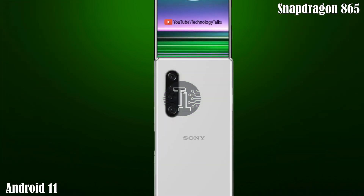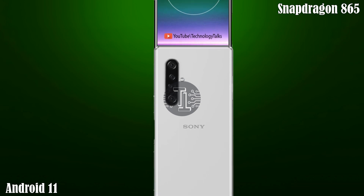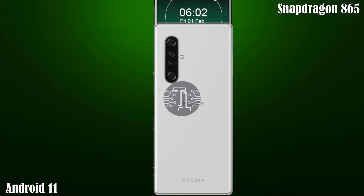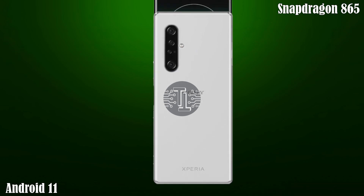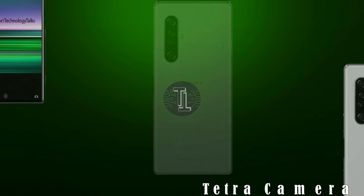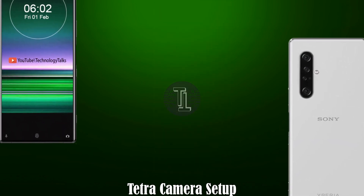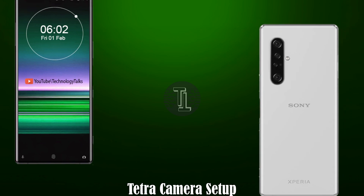Let's talk about its Android version and processor. The Sony Xperia 5 comes with Android 11 and the Qualcomm Snapdragon 865 processor. Let's talk about its camera setup.